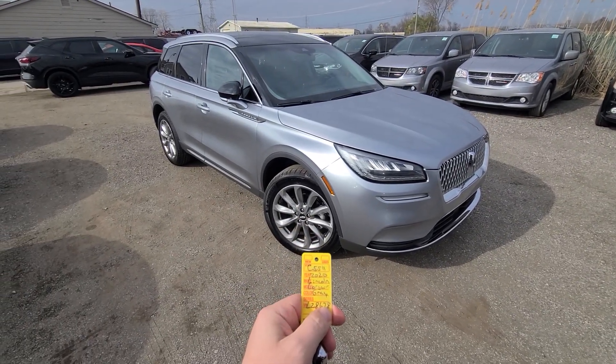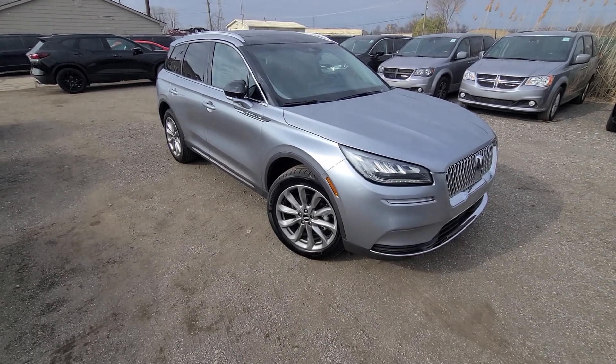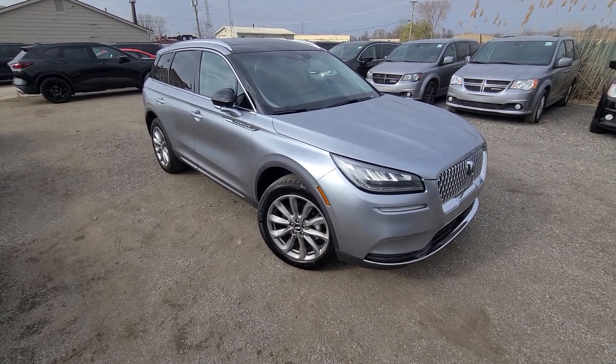2020 Lincoln Corsair, gray, less than 3,000 miles on the track. Smart key lock/unlock, remote start, power decklid.